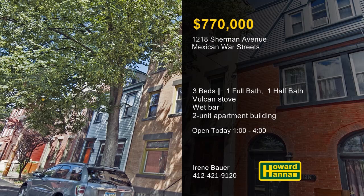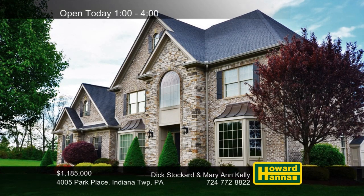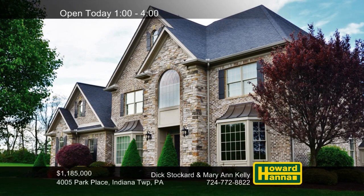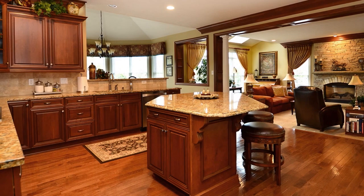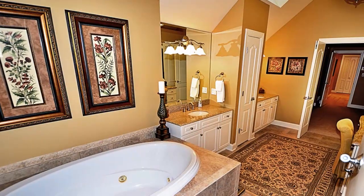Kept in immaculate condition, this four-bedroom, four-and-a-half-bath brick traditional home is part of the Indiana Township development of Park Place. Skylights shine down into the sunken living room, also fitted with a gas fireplace and windows with custom draperies. The chef's kitchen is an ideal workspace, equipped with granite counters, high-end appliances, and a sun-washed morning room. The vaulted master suite connects to a luxurious bath with double vanities and a jetted tub.